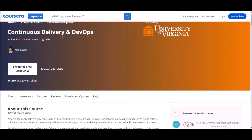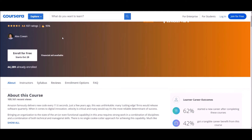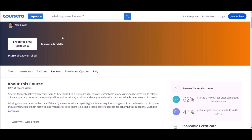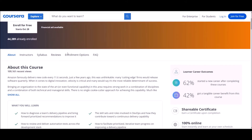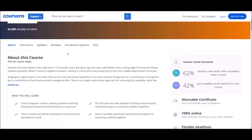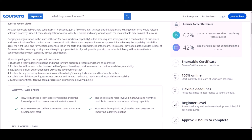Number six: Continuous Delivery and DevOps. This course is offered at Coursera by the University of Virginia. It maintains a 4.6 rating and already has around 44,000 students enrolled. The author of this course is Alex Cohen. After successful completion, you will gain skills in DevOps, continuous delivery, unit testing, infrastructure as code, system testing, and more. This course is for beginner level students and will take approximately 8 hours to complete.